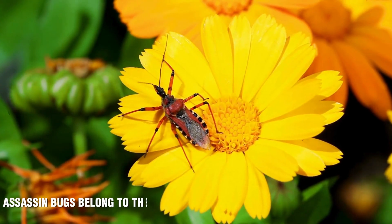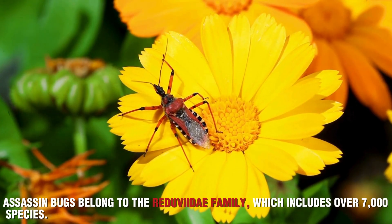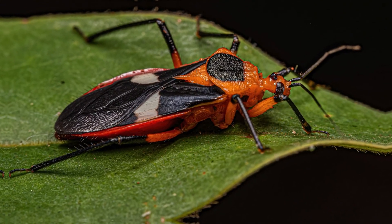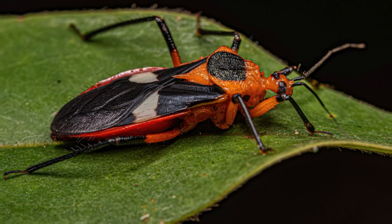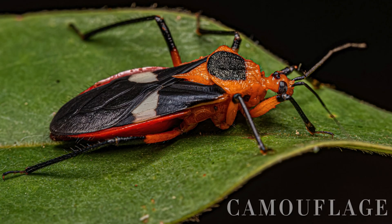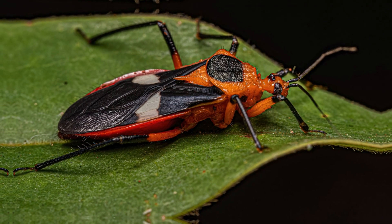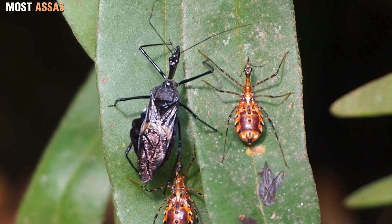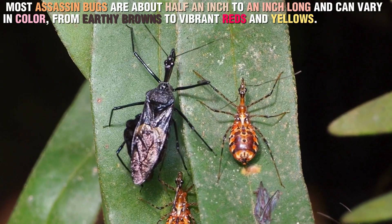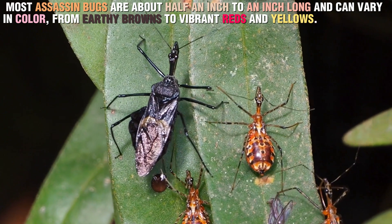Assassin bugs belong to the Reduviidae family, which includes over 7,000 species. These bugs are found in a variety of habitats, ranging from dense forests to open grasslands. They're masters of camouflage, blending seamlessly into their surroundings as they lie in wait for their prey. Most assassin bugs are about half an inch to an inch long, and can vary in color from earthy browns to vibrant reds and yellows.